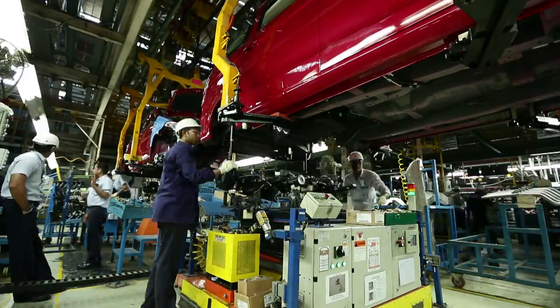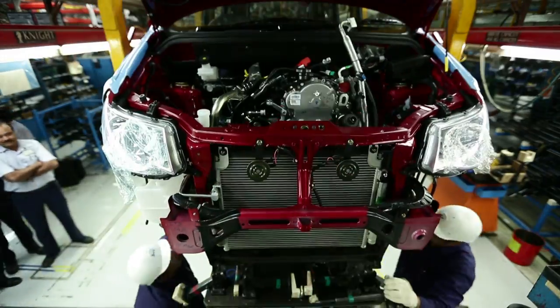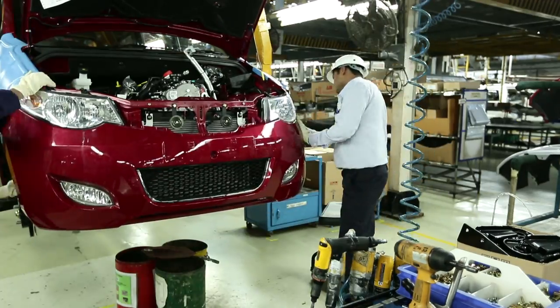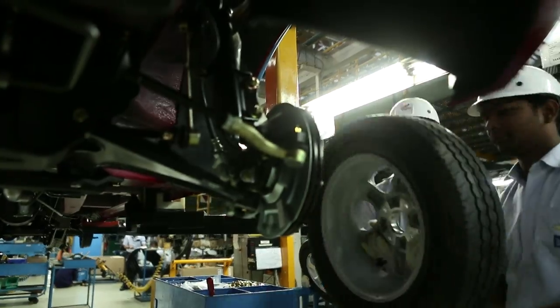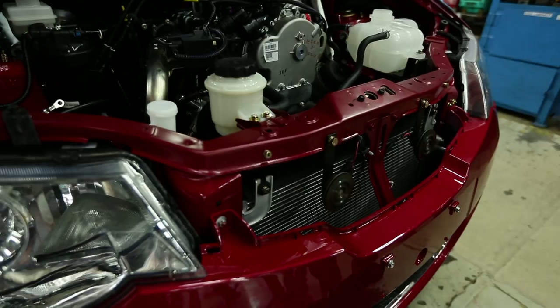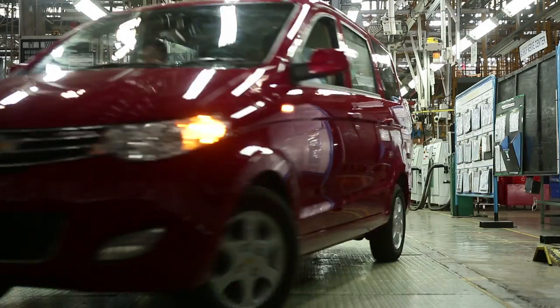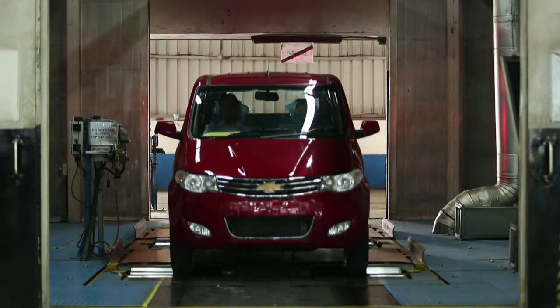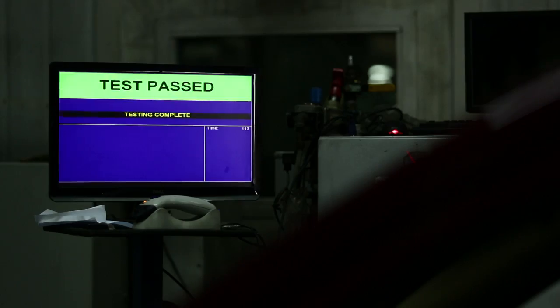The engineering teams at Chevrolet in India laid key emphasis on making sure that the Chevrolet Enjoy delivered very strong diesel performance. The teams achieved, locally in India, an outstanding and refined integration of the class-leading 1.3-litre smart-tech turbocharged DOHC diesel engine, mounted longitudinally for rear-wheel drive application in the Enjoy.